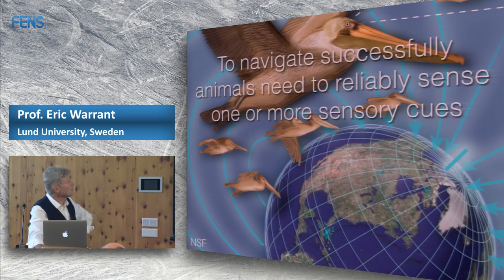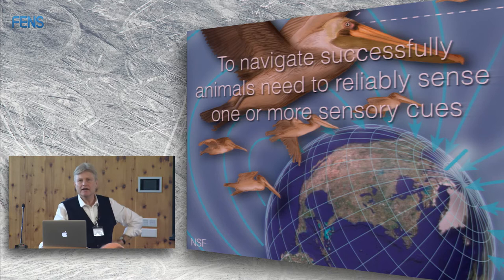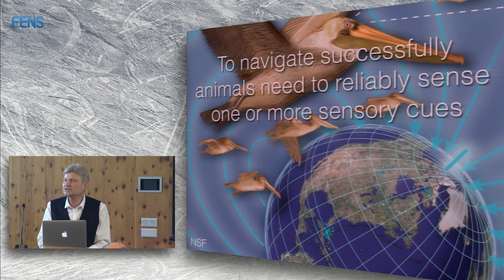What is overwhelmingly known today is that in order to navigate, animals require sensory cues of various kinds. That makes no difference whether we're talking about a very small invertebrate, even the smallest imaginable animals, to multicellular organisms like migrating birds or even mammals. All of these organisms require some kind of sensory cue in order to be able to navigate. They need to reliably sense those cues, so well-functioning sensory organs are essential. It turns out that all the senses we know of are used in one way or another, in one group of animals or another, for navigation.